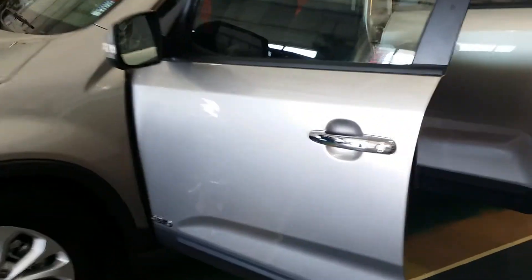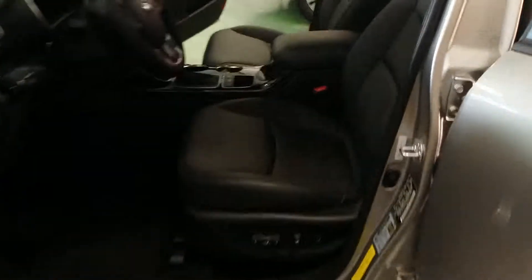Hey buddy, this is Ryan at Young Kia Kaysville. Put together this little VIP video for you of the Kia Sorento 2014, to kind of give you an interior look and a better look at what it has to offer.